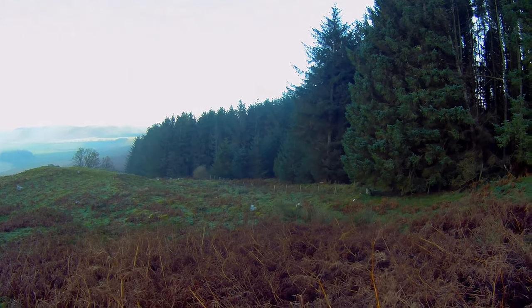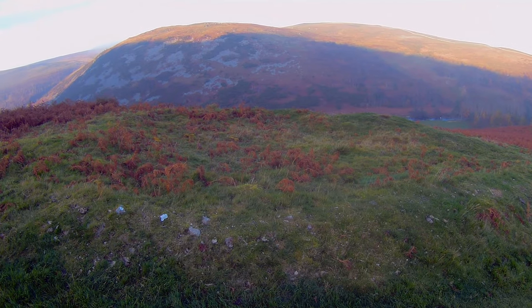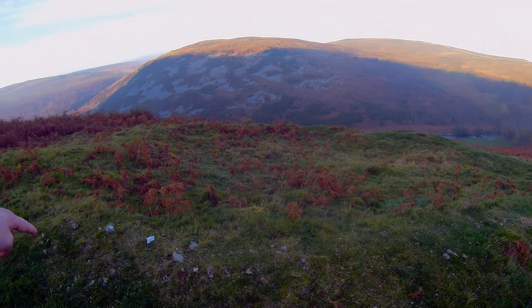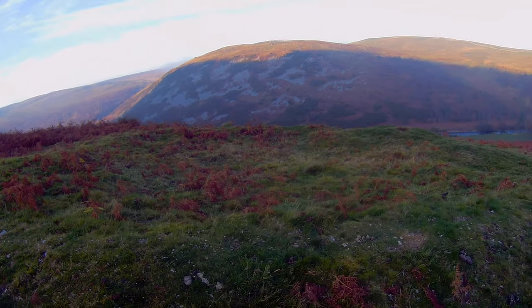As you leave Broughlor, you pass the remains of another Iron Age settlement that are less visible. You also come across the remains of a rectangular structure, which is the remains of a medieval house — quite modern in comparison to Broughlor.